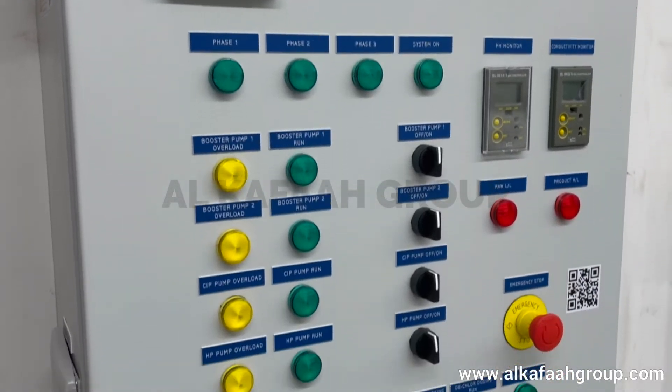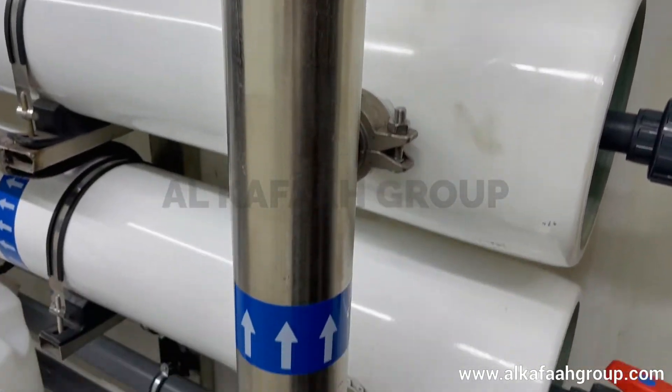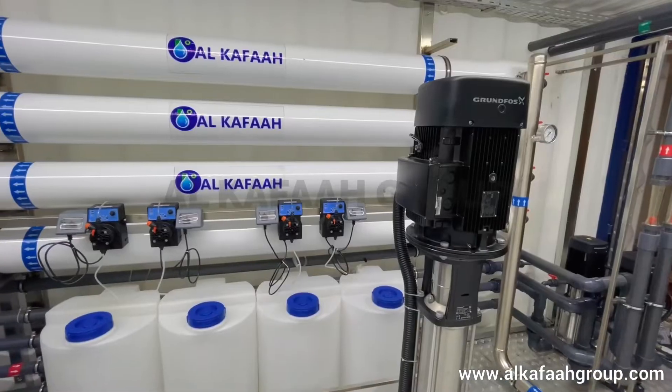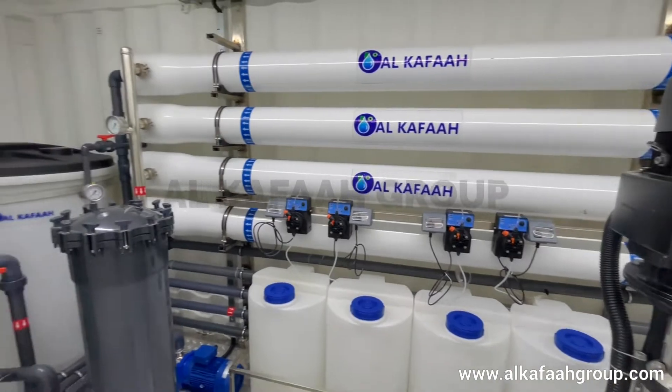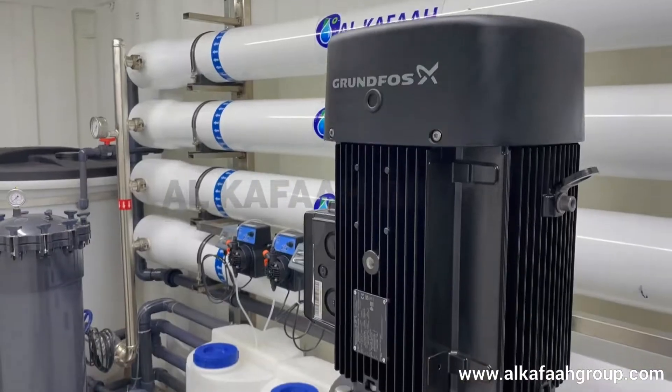Quality control and inspection is a crucial part of every containerized RO unit manufactured by Alkafaz. Intelligent design and durable materials ensure continuous and trouble-free operation.